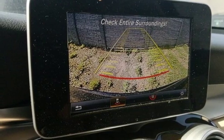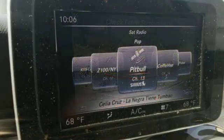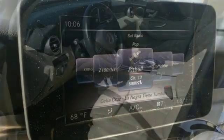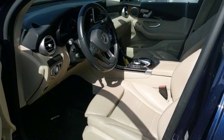Auto-dimming rearview mirror, DVD audio, wireless phone connectivity, driver memory seats, auto tilt-away steering column, and power heated mirrors.